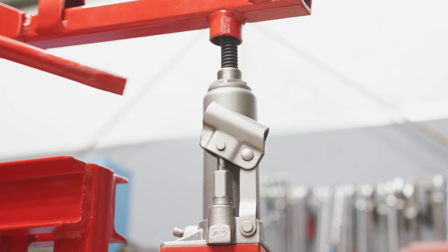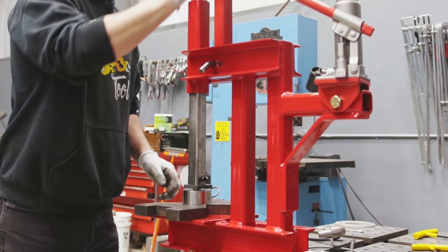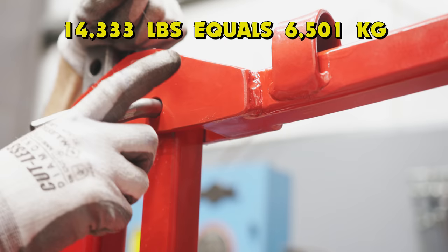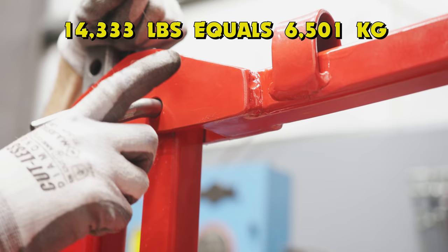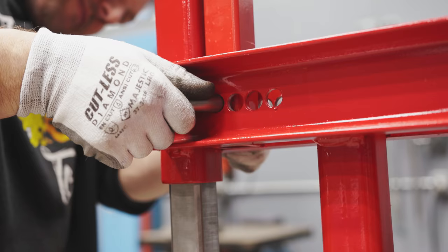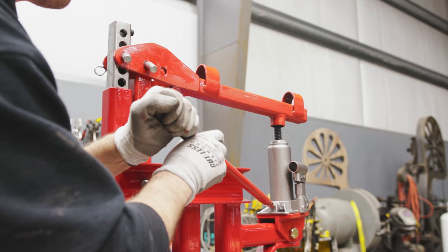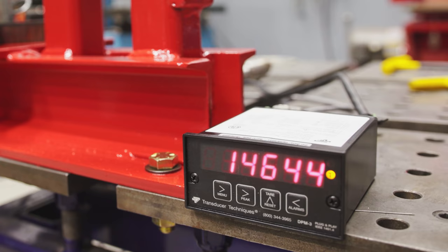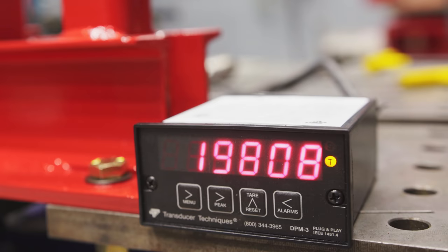Let's see what kind of power this thing actually puts out and if it can do the 10 tons that Popular Mechanics claims. We're looking for 10 tons — that's 20,000 pounds. At the furthest hole we got 14,333 and I can start to see the arm bending. So I need to jump to the next hole and see if I can get that extra bit that Popular Mechanics claims. I'm going to move this closer and gain a little more mechanical advantage. Test number two — come on Popular Mechanics, don't lie to me now. Five tons... well, we passed where we did before.